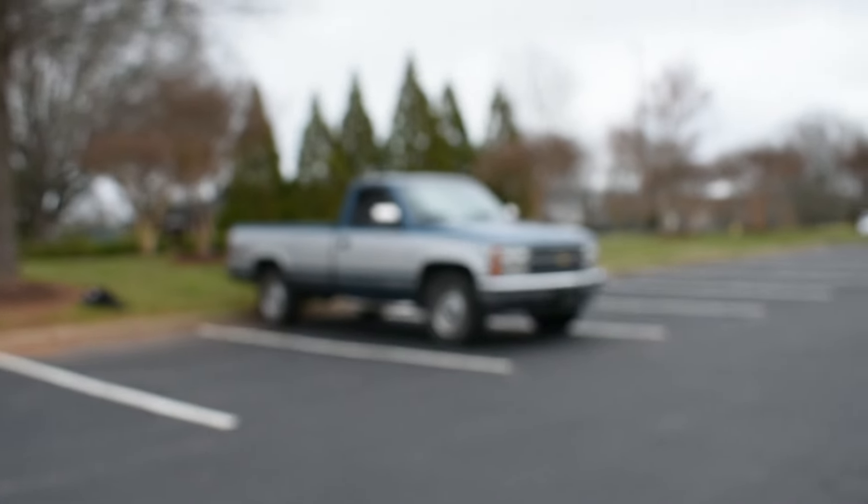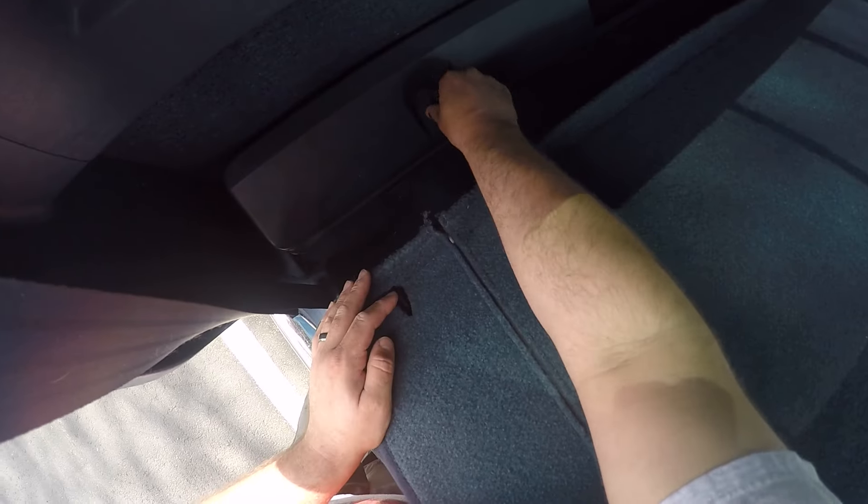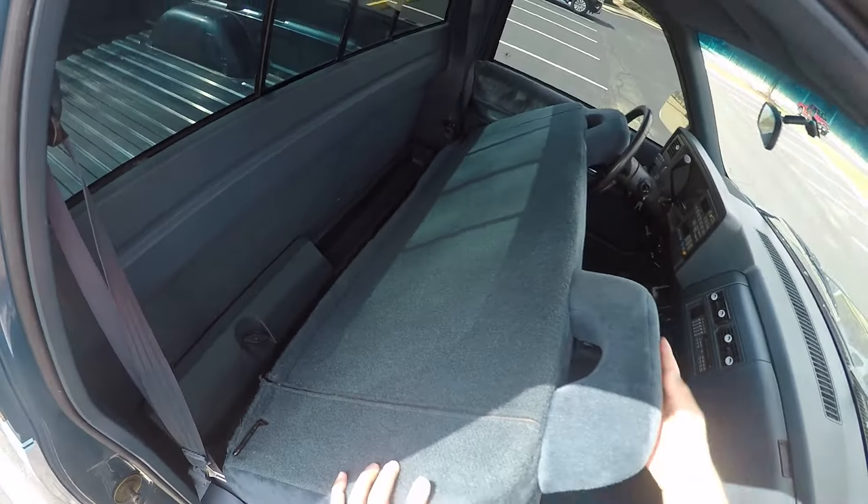The wonderful early GMT400 two-tone paint with the pinstripes, that blue interior — just everything about this truck is perfect.